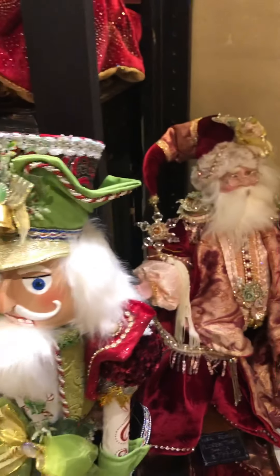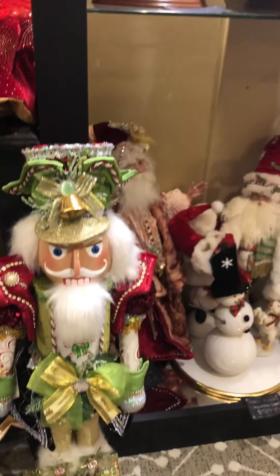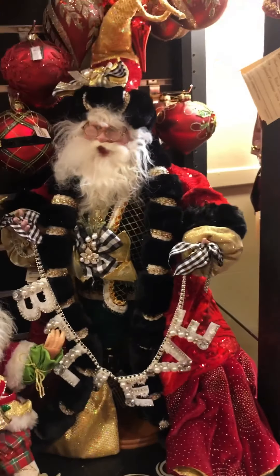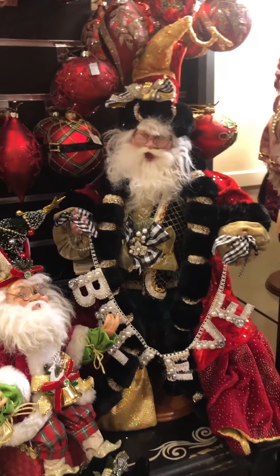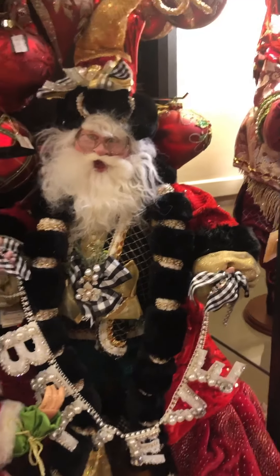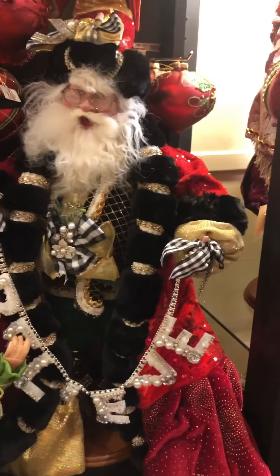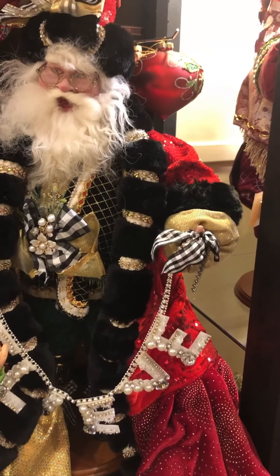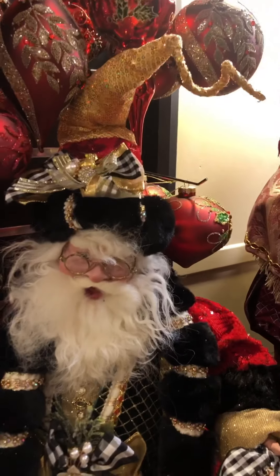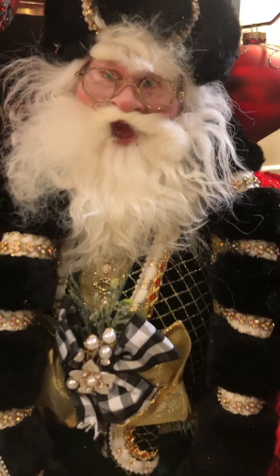So we're really impressed with Mark Roberts this year — I think it's been the best range he's had in many years. I had the pleasure of meeting Mark when I was over in America in January at Atlanta. This is another stunning Santa — Believe Santa. He holds a banner with pearl and jewel trim saying Believe, and a whimsical gold sequined hat with lovely black and gold and white trim.